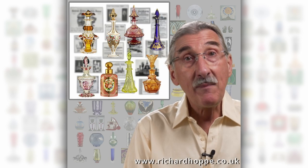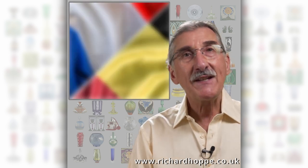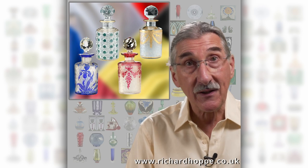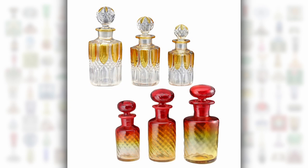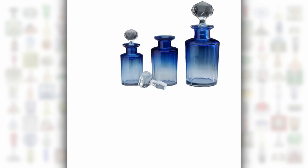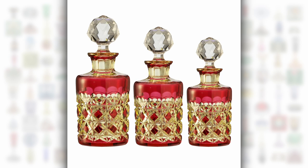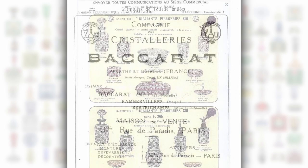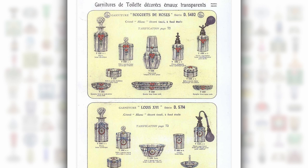Last time we looked at Bohemian dressing table bottles from the late 19th century. Today it's the turn of French and Belgian bottles from the early 20th. The graduated set was a key part of the Continental dressing table, with manufacturers like Baccarat, Saint Louis and Valls & Lambert all offering a wide range. This 1915 Baccarat catalogue is 50 pages long and deals exclusively with bottles and garnitures.